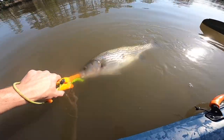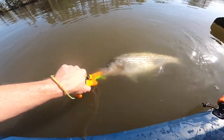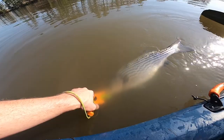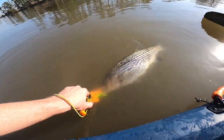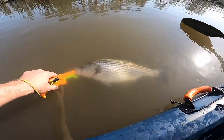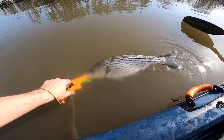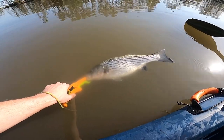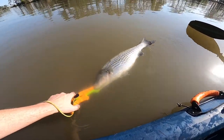We'll go ahead and release this old girl right here. Nice hard fight — beautiful fish, 21 inch rockfish, about 4 pounds. Fought super hard, splashing, trying to jump out of the water.